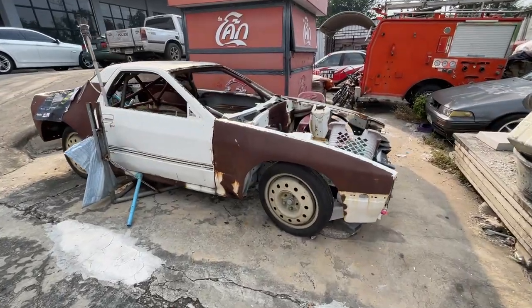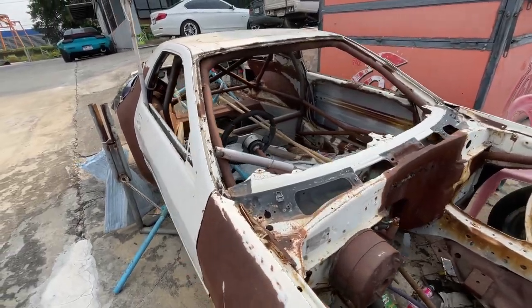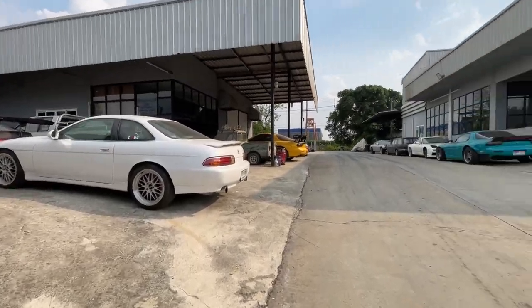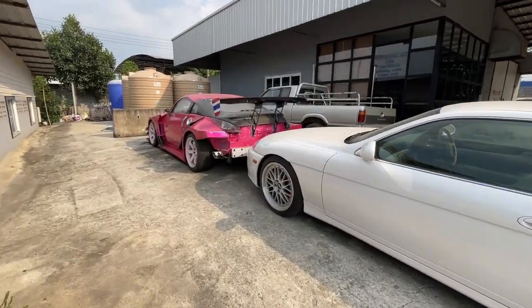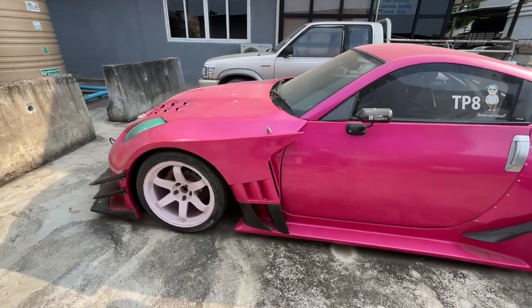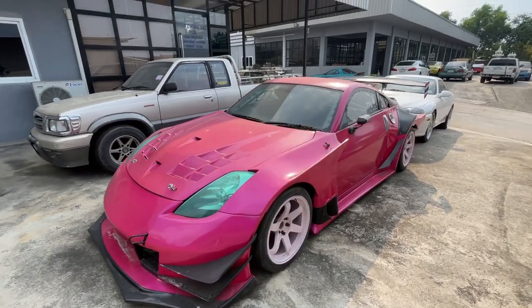Whoa, look at this old rusty RX-7 chassis. It's got a cage in it. There's a car shop up here at Pathum Thani Speedway and there's a lot of cars just sitting around. Like check out this old 350Z — it's got a crazy body kit on it, but it looks like it's been sitting here for quite a while.